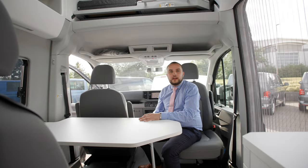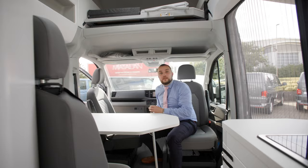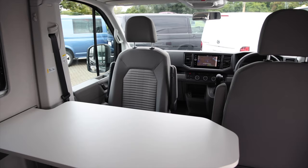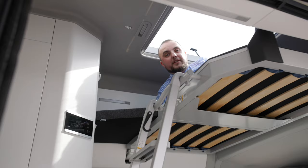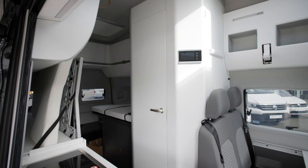In the front of the Grand California you'll find the two captain swivel chairs, which then convert into your dining area. The first of the two sleeping arrangements will be found in the front of the vehicle above the cab — this is for the smaller members of the family.